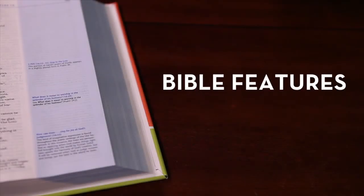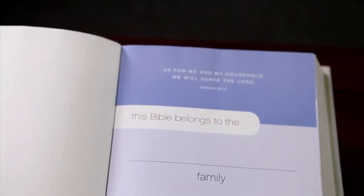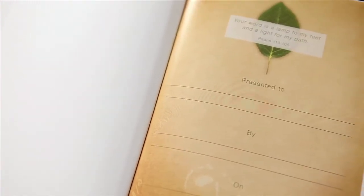Zondervan Bibles include numerous features that are designed to enhance your overall experience when using your Bible. Let's start at the front. If you're looking for a Bible to give as a gift, look for the presentation page, featured at the front of most of our Bibles.